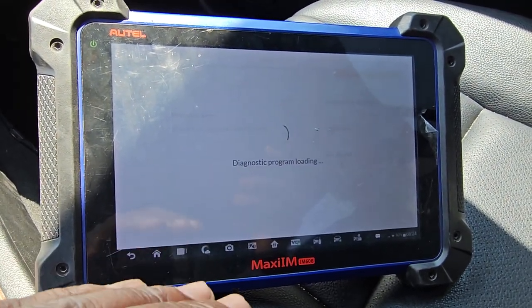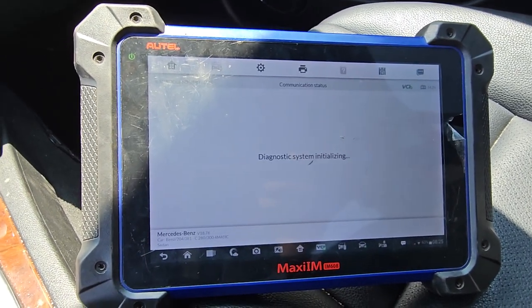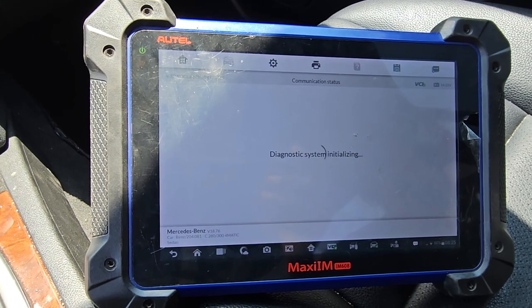We have a code for battery monitoring sensor also in this car. Give me the piece you changed.